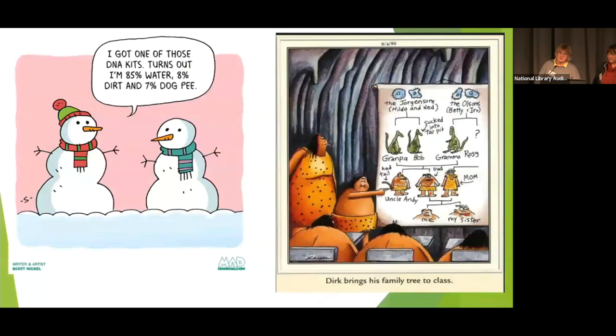Finally, here are two cartoons. We showed the one on the left at our last talk but we couldn't leave it out. The one on the right is a Gary Larson one — apparently Uncle Andy has a tail and Great Uncle Bob was sucked into a tar pit. Thank you very much. Any questions?